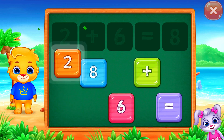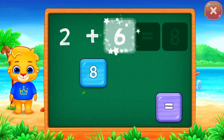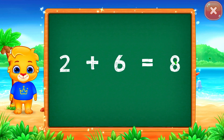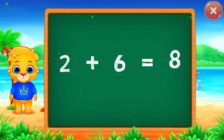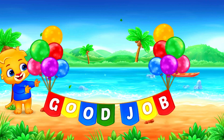Two plus six equals... Well done! Eight. Two plus six equals eight.